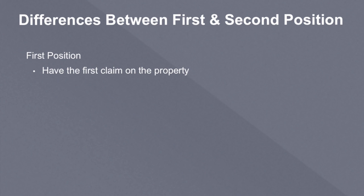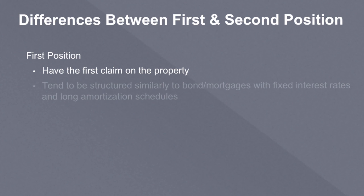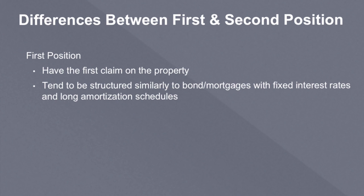I do want to make a little caveat, because actually the first claim will usually go to the government, either through an IRS lien or a property tax lien. And sometimes homeowners association liens have a pretty powerful claim. This all varies state to state, so things can get a little tricky. But generally speaking, the first position lender — whoever has the first mortgage, first trust deed, or first position note — has the first claim on the property. These loans and notes tend to be structured similarly to a bond or a mortgage, usually with a long fixed interest rate.